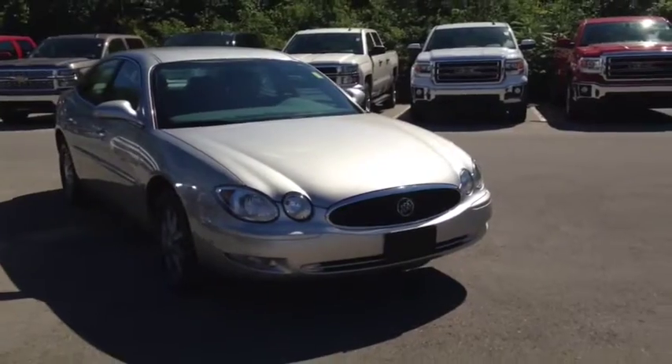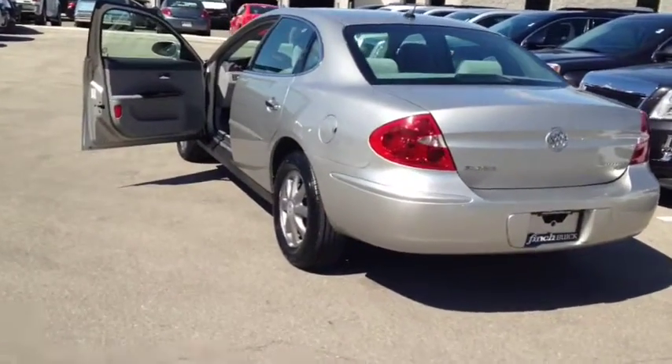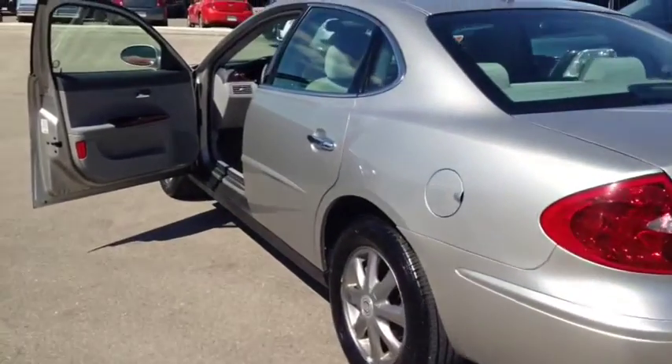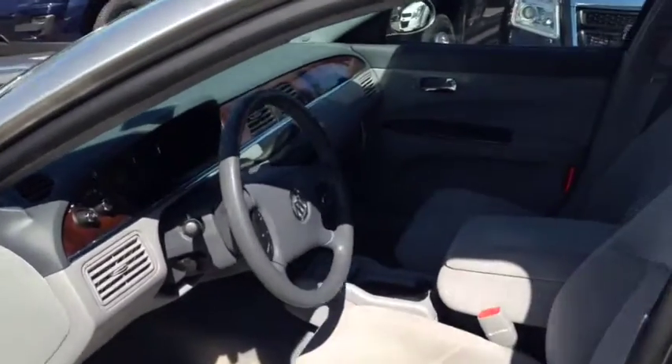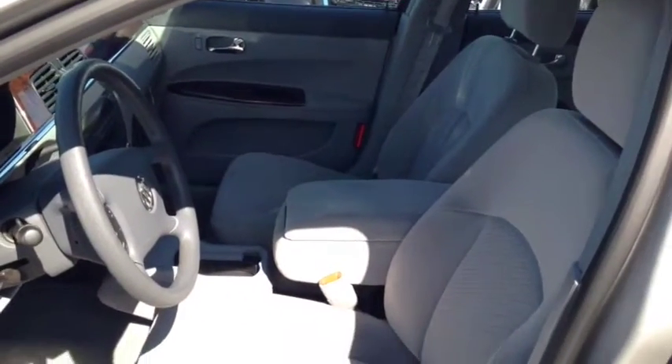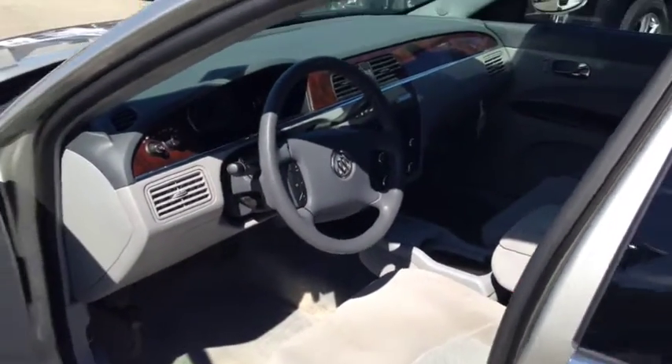This vehicle has a factory exterior color of silver. It comes equipped with 16-inch aluminum wheels, front bucket seats with a center flip and fold cushion, cloth interior, a 6-way power driver seat, a split folding rear seat with armrest, and a remote vehicle starter.